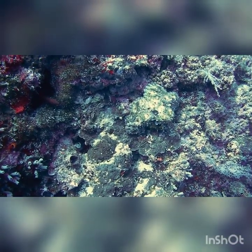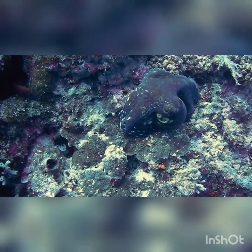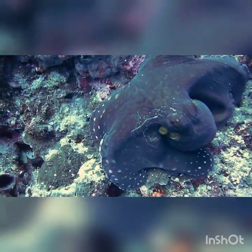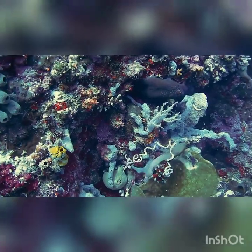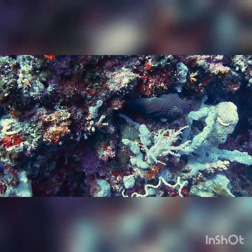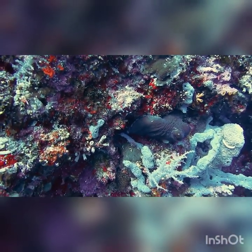Wow, we've had so much fun learning about these incredible sea creatures today. Just remember, even though they're amazing, it's important to give them their space and enjoy them from a safe distance. Join us next time for more adventures on Meet the Scary Sea Creatures. Bye-bye! Don't forget to like and subscribe to our channel. See you next time, Little Adventurers!